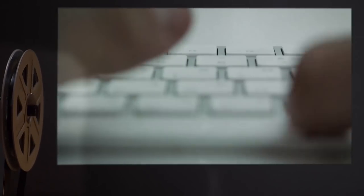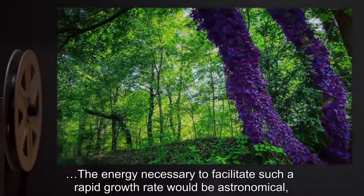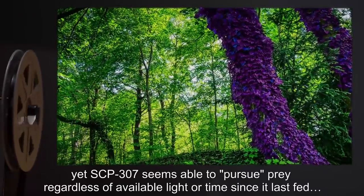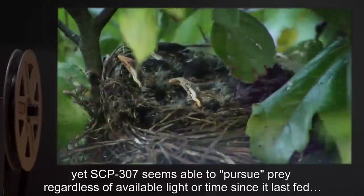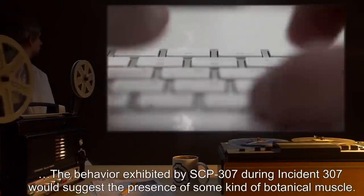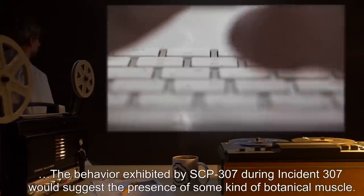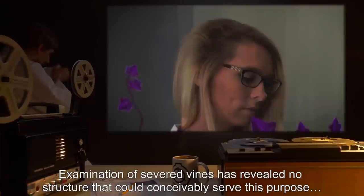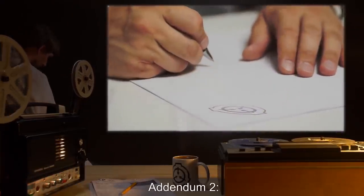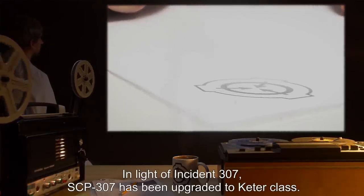Addendum 1 — Notes of interest taken by Agent Apocca-Lemur during observation of SCP-307: The energy necessary to facilitate such a rapid growth rate would be astronomical, yet SCP-307 seems able to pursue prey regardless of available light, or time since it last fed. The behavior exhibited by SCP-307 during Incident 307 would suggest the presence of some kind of botanical muscle. Examination of severed vines has revealed no structure that could conceivably serve this purpose. Addendum 2: In light of Incident 307, SCP-307 has been upgraded to Keter class. Appropriate adjustments to containment protocol have been made. See Incident Report 307 for more details.